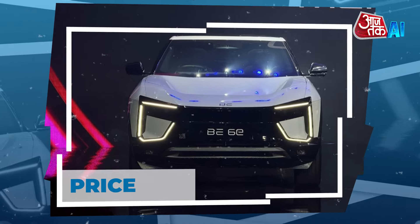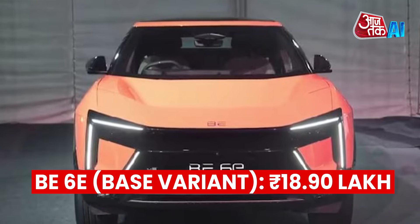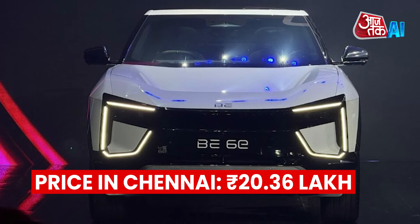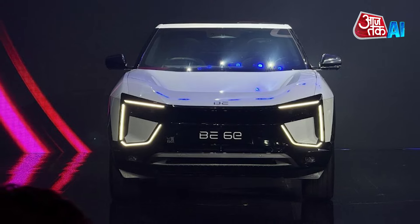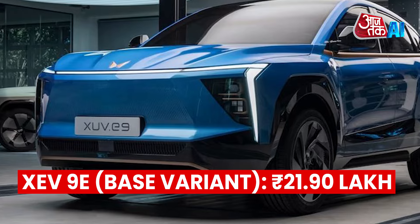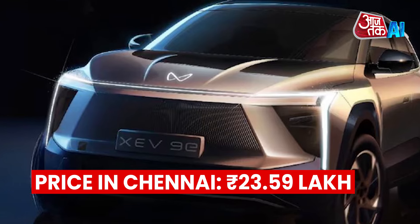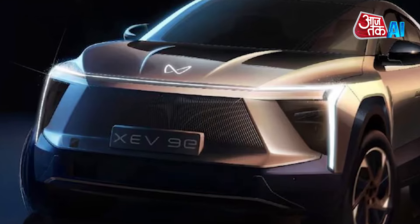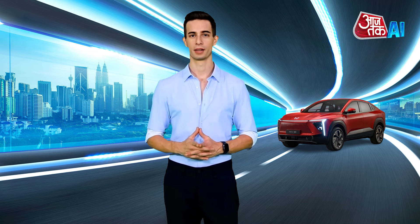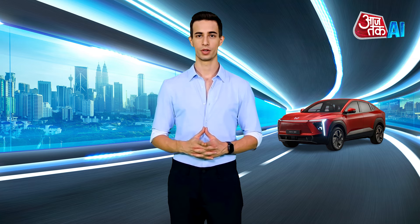Pricing: The B6E base variant starts at Rs. 18.90 lakh introductory price, with an estimated on-road price in Chennai of Rs. 20.36 lakh. The XEV9E base variant starts at Rs. 21.90 lakh introductory price, with an estimated on-road price in Chennai of Rs. 23.59 lakh. Bookings will open in late January 2025, and deliveries will begin by the end of February 2025. For more auto videos, watch Archduck AI.